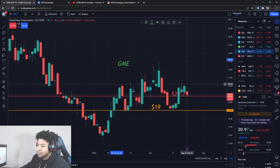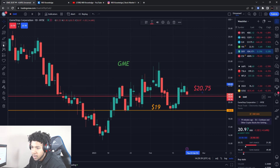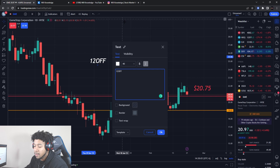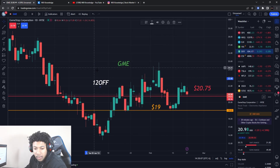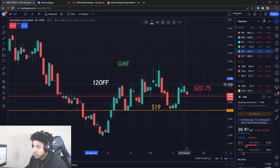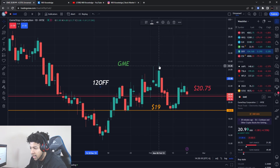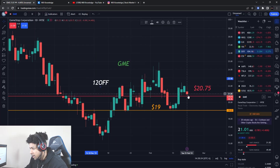Make sure you smash the like button and subscribe if you want updates on GameStop. Get the video over 150 likes and that's it. Also, the video after this one will be on AMC, and before this one is a stock that could have a short squeeze lining up pretty nicely.